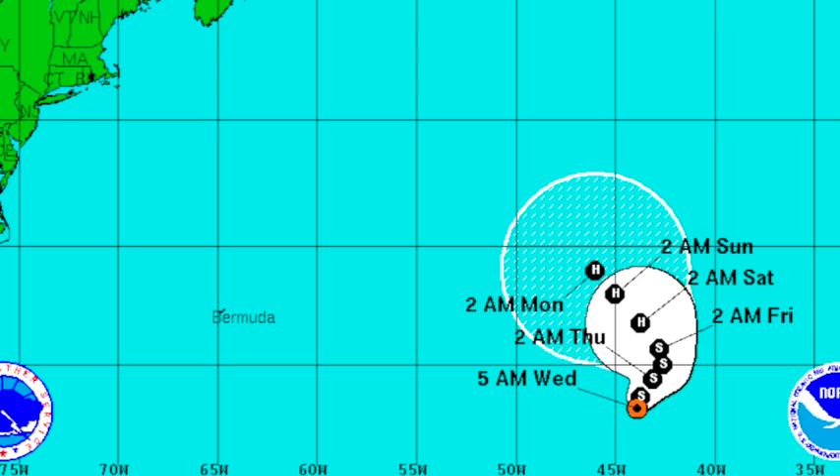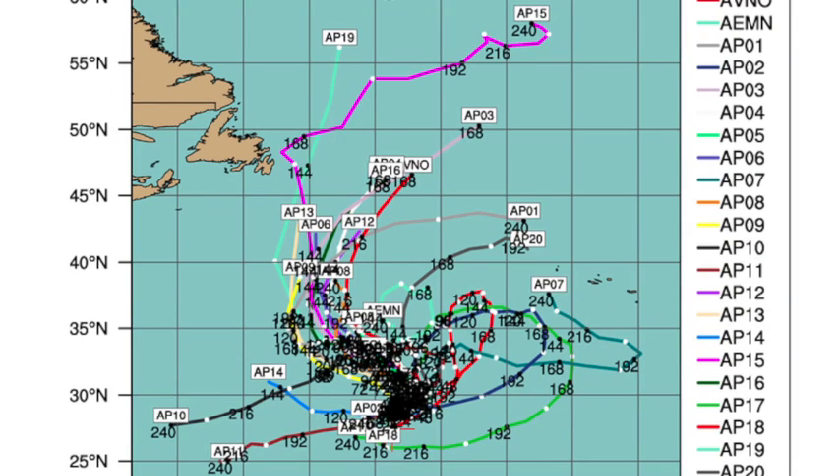Michael just kind of hangs around with hardly any motion. They do bring it up to a hurricane by the weekend, east of Bermuda — and out there, more than likely, it'll be picked up and won't bother anybody. There's the GFS ensembles on Michael, and that'll make your head blow up looking at that.